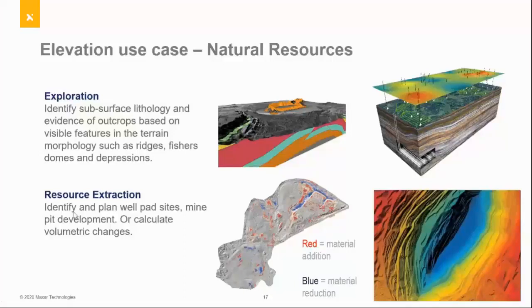A classic use case for these elevation products is within natural resources — understanding where resources might be available based on the lithology of the surface, seeing fault lines and understanding what those might indicate for subsurface, and volumetric calculations for infrastructure projects. These products are very good for that because they're based on our existing image library, so you don't have to wait for a tasking component. They're built with mass compute, processed quickly and at very reasonable prices compared to sending out an aircraft or survey team.